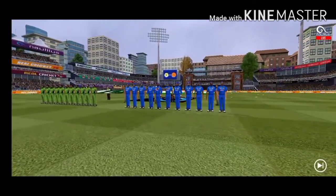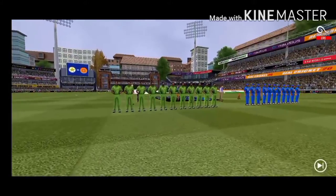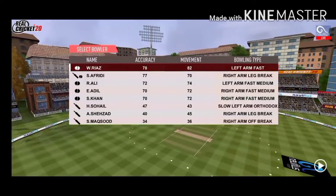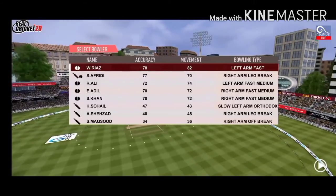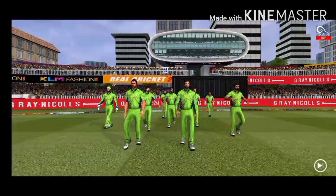Ladies and gents, please stand up for the national anthems. A lovely day to play cricket. In comes the fielding side.